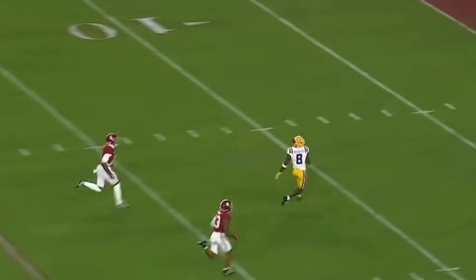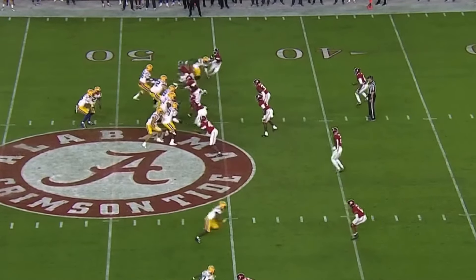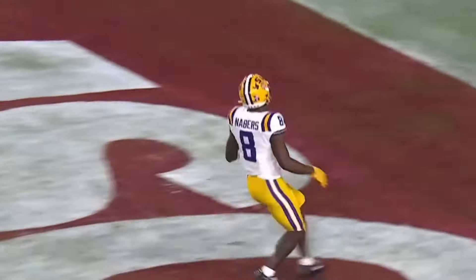Daniels loads and goes deep. Man out there is Nabors — he's got it! That's slack, man. That's the safety. Which one of these guys will cover and help? No help, just right down the middle.